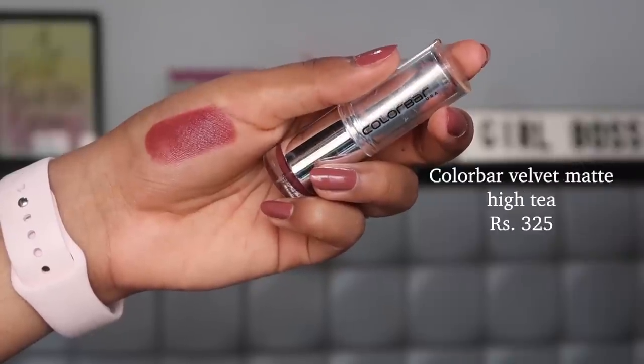The second lipstick is the Colorbar Velvet Matte lipstick in the shade High Tea. This gorgeous color suits every single skin tone, from the fairest to the deepest. It's a rich coffee-brown nude that looks great on everyone. The formula isn't the most long-lasting — it's a velvet matte with a sheeny satin finish that will transfer throughout the day — but it has very rich pigmentation, so one swipe application does the job.